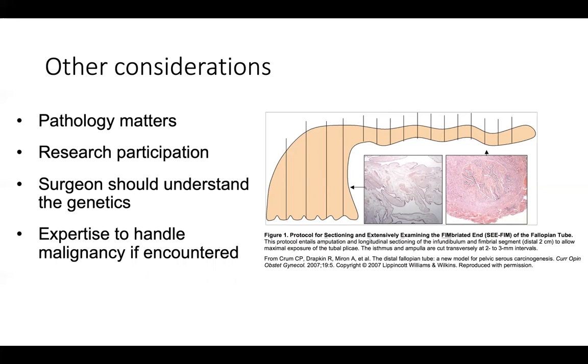Other considerations: the pathology is very important. Patients can have microscopic cancers in the fallopian tube that cannot necessarily be seen with the naked eye, so the pathologist has to do a proper protocol to section the entire fallopian tube and ovary. Many patients participate in research studies as part of these surgeries. The surgeon should ideally understand the genetics so they know how to counsel you, and having at least immediately available the expertise to handle malignancy if encountered, as that does happen from time to time during risk reduction surgeries.